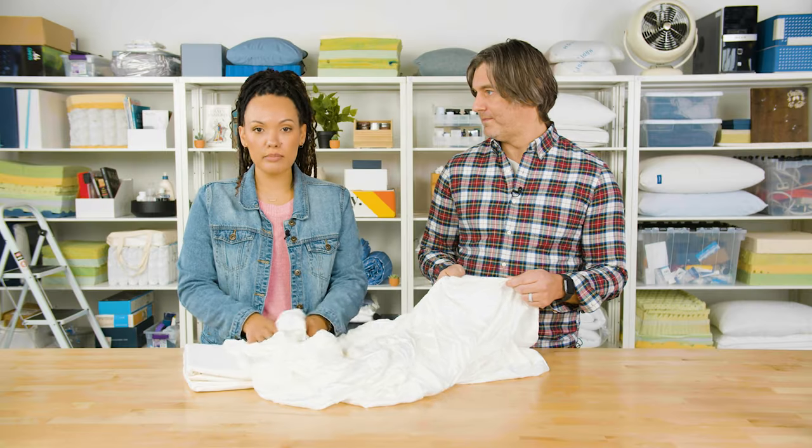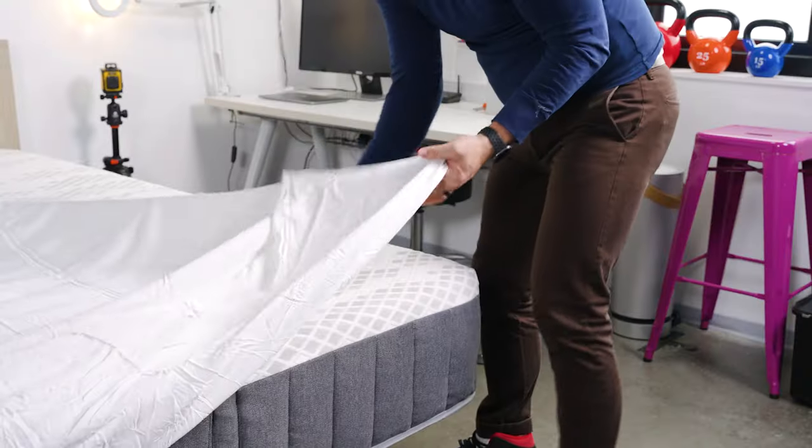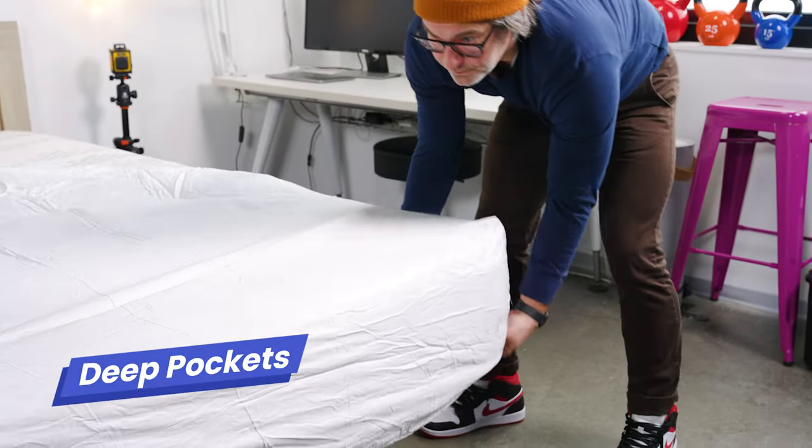These are also very cozy on cold nights — the soft fabric kind of just drapes over you. It's worth noting that it has very deep pockets, so it's compatible with mattresses up to 18 inches high, so it's not going to come up.